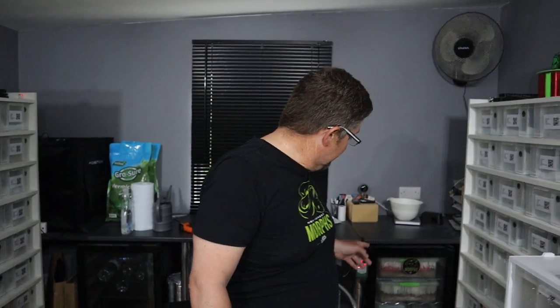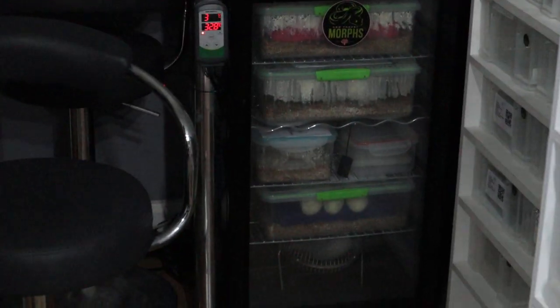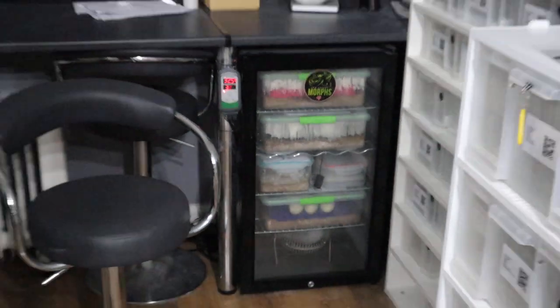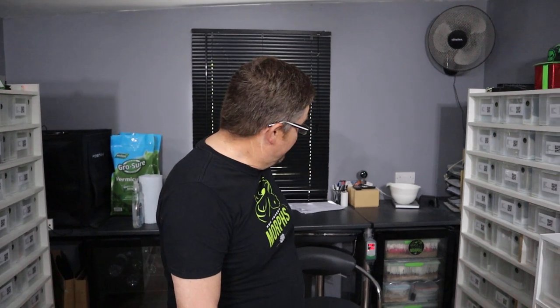We've got quite a lot going on in the incubator - lots of eggs coming out in August. The next clutch is due on the 7th of August, only about a month away. We've had a heat wave this week in the UK with temperatures going up to 33-34 outside, possibly up to 38 by the end of the week. We all need to keep a focus on our temperatures because the last thing we want is eggs overheating, getting a heat spike, and losing the embryos.